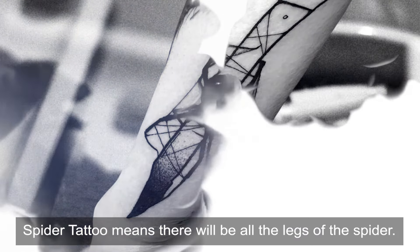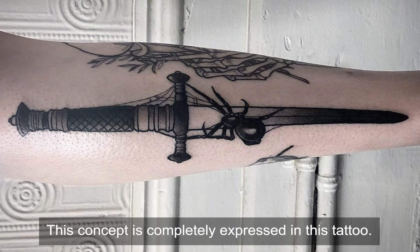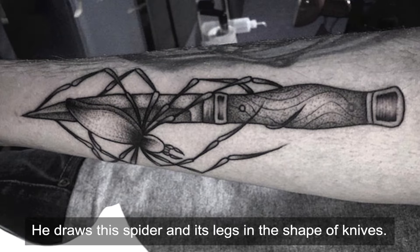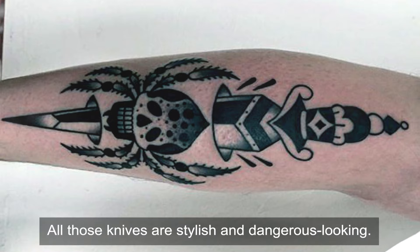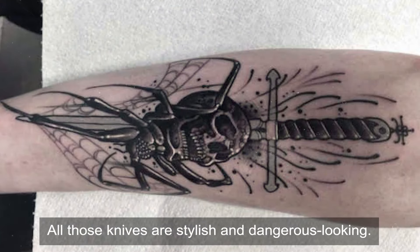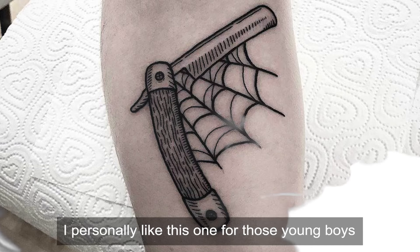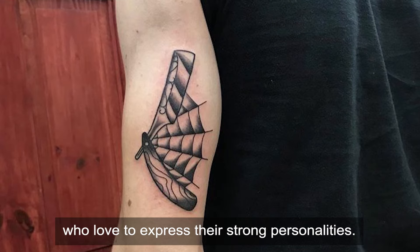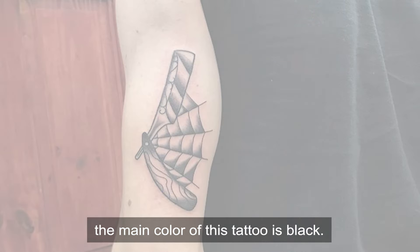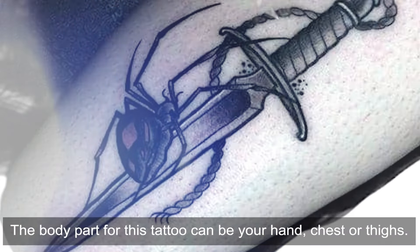Knife Spider — Knife Spider means the legs of the spider are in the shape of knives. This concept is completely expressed in this tattoo. The designer is really impressive — he draws the spider and its legs in the shape of knives. All those knives are stylish and dangerous-looking. I personally like this one for young people who love to express their strong personality. The main color of this tattoo is black. The body part for this tattoo can be your hand, chest, or thighs.